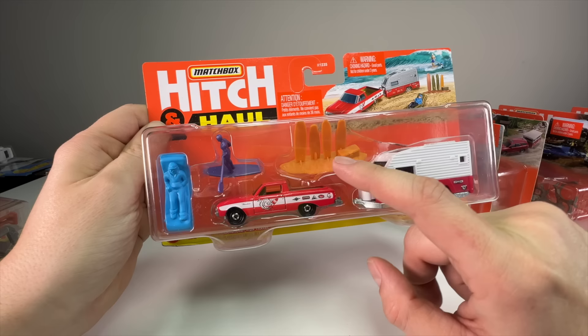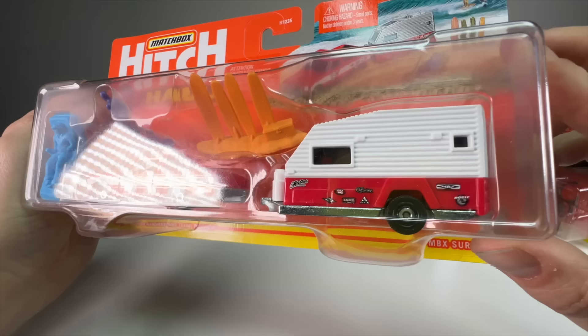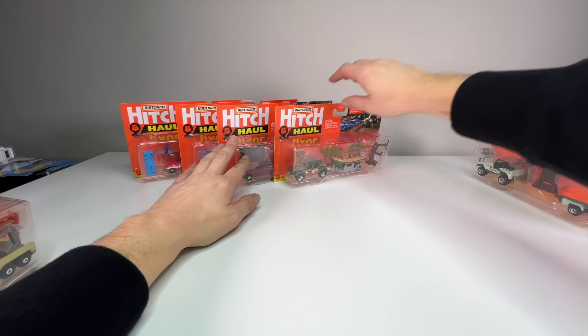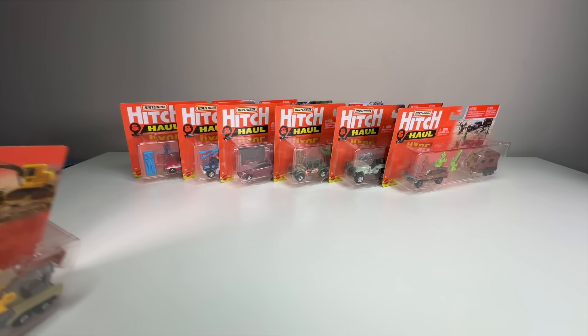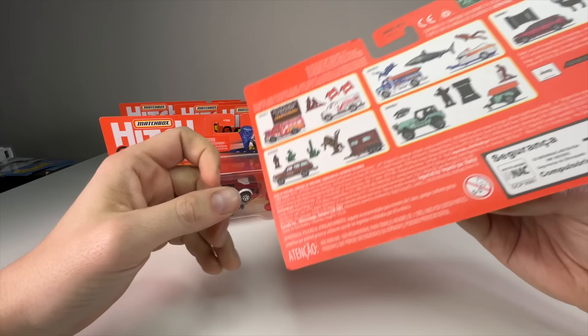Then we have the beach scene. The one I unboxed before was the Volkswagen Transporter — a 70s or 80s one with similar surfboards. This one has a Ranchero with 'Riptide' on the side, a matching trailer. These are just awesome sets. I really hope they release these for 2024 and that we can actually find them, because there are just so many good accessories.